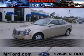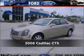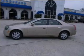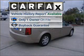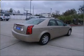Live the dream in this 2006 Cadillac CTS. This vehicle will more than meet your needs. A Carfax report can help you check for costly hidden problems. Buy with confidence.